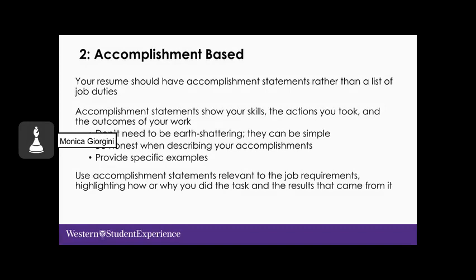Now guideline number two: accomplishment-based. Your resume should have accomplishment statements rather than a list of job duties. This is the part most individuals struggle with — it can be difficult to write them at first because it's not something we're used to doing. But once you get the hang of it, it becomes easier. An accomplishment statement shows the employer what skills you used, the actions you took to resolve a situation, and the outcomes of your work.